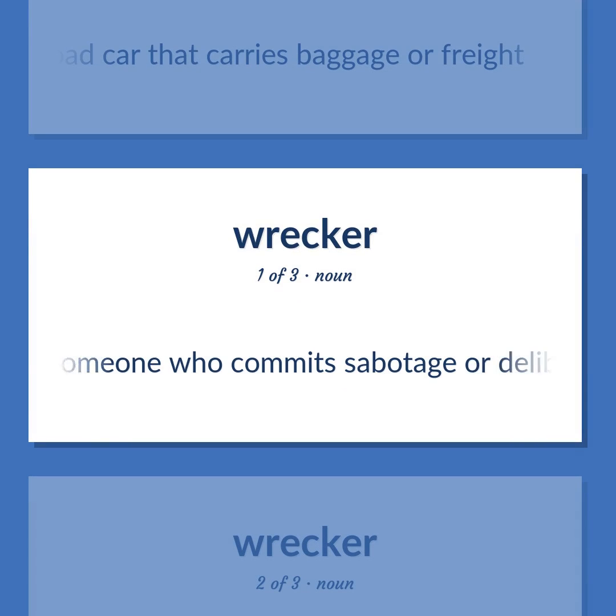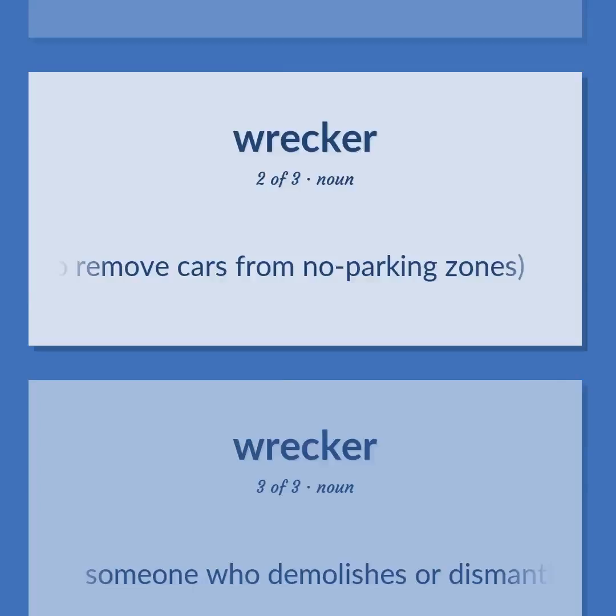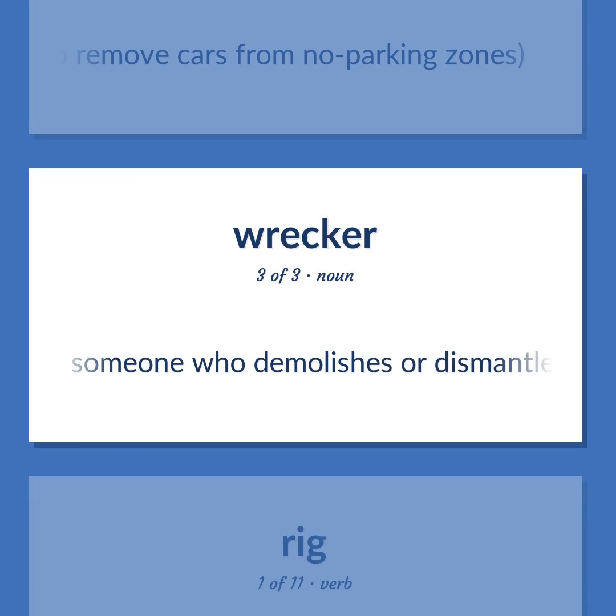Wrecker: Someone who commits sabotage or deliberately causes wrecks. Also: a truck equipped to hoist and pull wrecked cars, or to remove cars from no-parking zones. Also: someone who demolishes or dismantles buildings as a job.